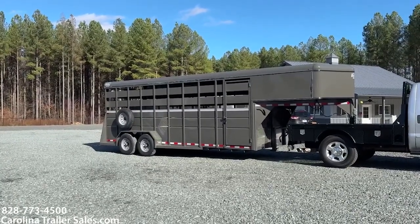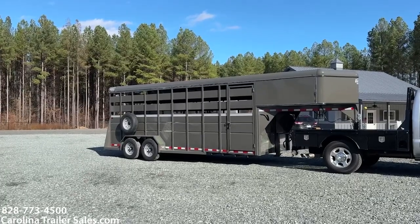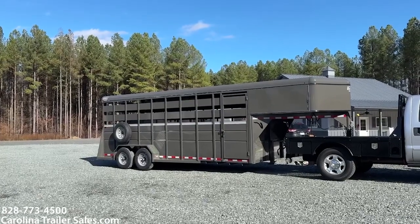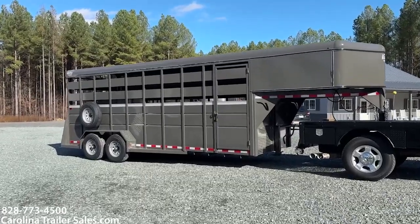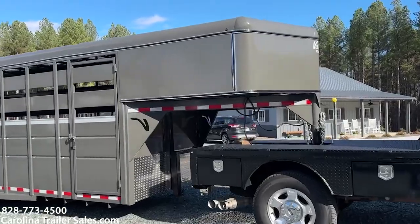This is a 20-foot stock trailer in the charcoal. This trailer is 7'6" tall, 6'8" wide. Again, 20-foot stock — 20 foot on the floor. It is charcoal in color. It is a 2024.